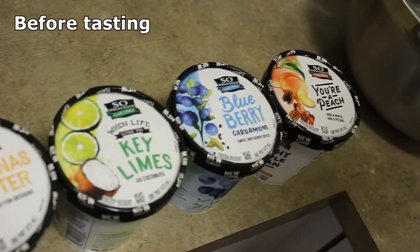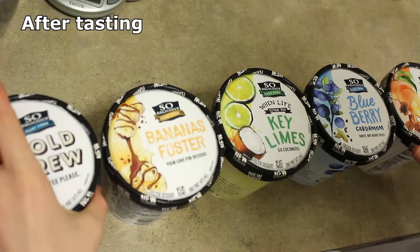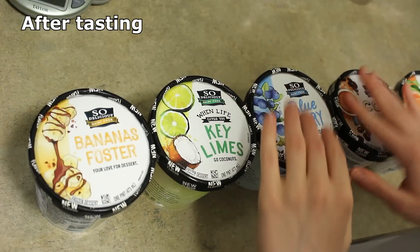I was pretty close on my guesses for best to worst. The coffee I liked less than I thought I would. But having had more of these over the last few days, I think I liked the blueberry even better than the key lime — it's so good, I really love that flavor combination. So my final ranking: bananas foster is still my favorite, then the blueberry, then the key lime, then the coffee, and then the peach.